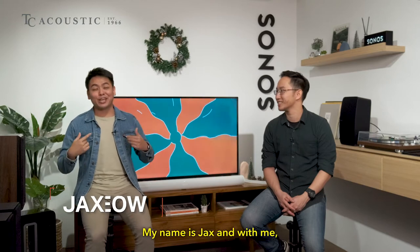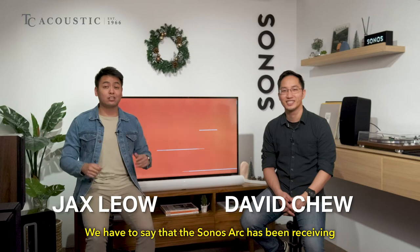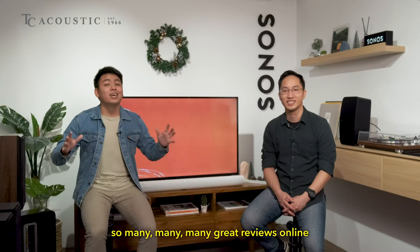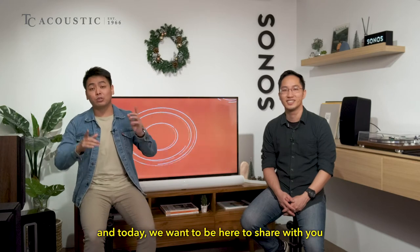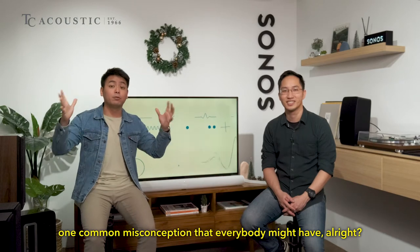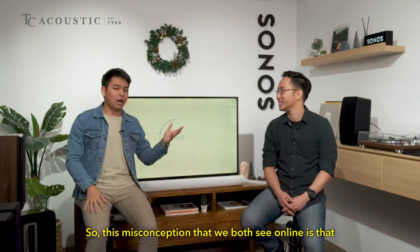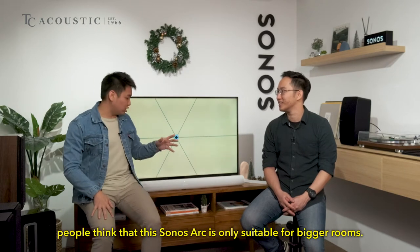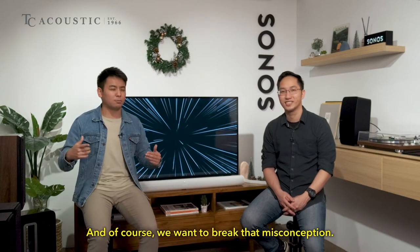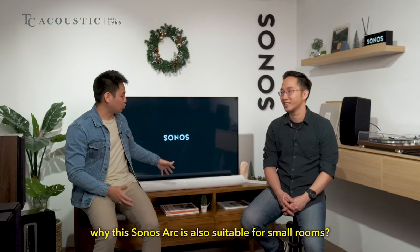Hey everybody, we are back. My name is Jax and with me we have David, the Sonos expert. The Sonos Arc has been receiving so many great reviews online and today we want to share one common misconception that everybody might have. This misconception we both see online is that people think the Sonos Arc is only suitable for bigger rooms, and we want to break that misconception.